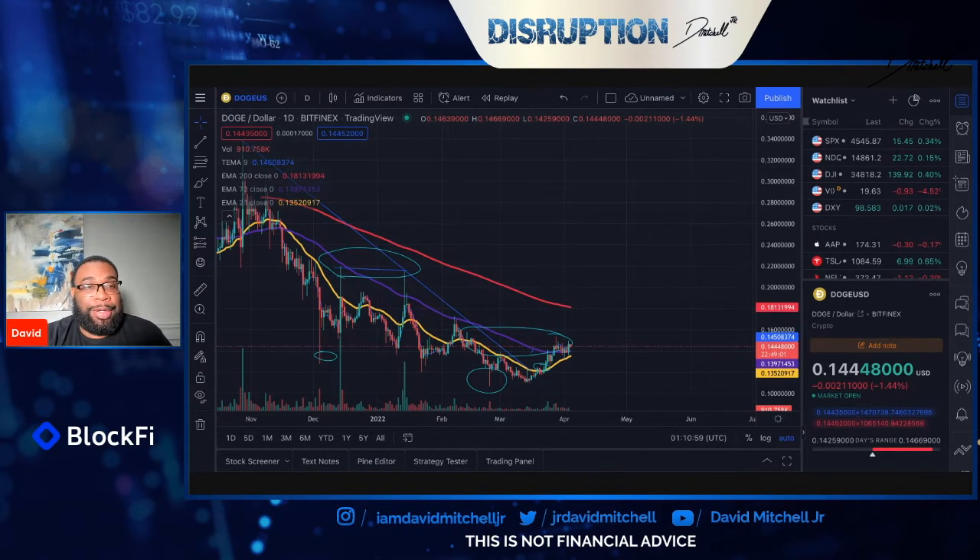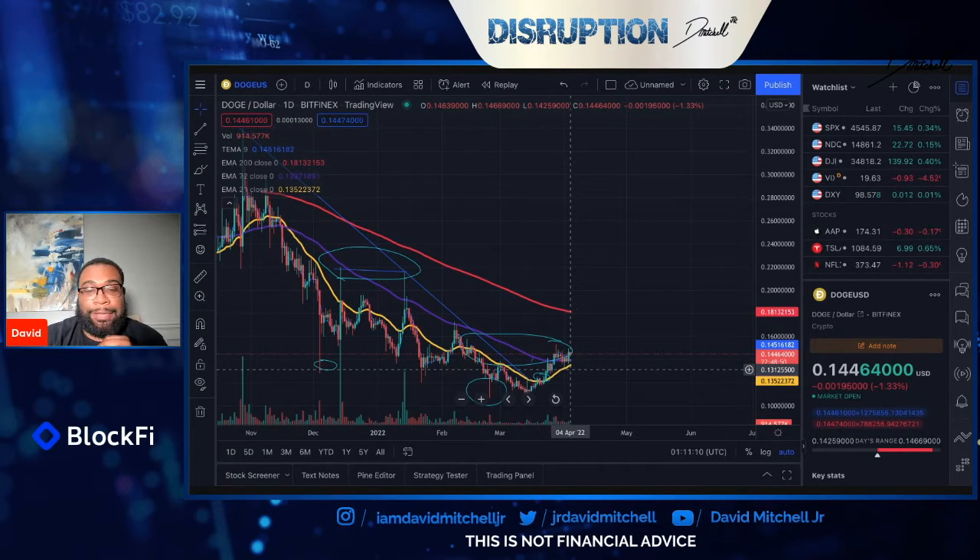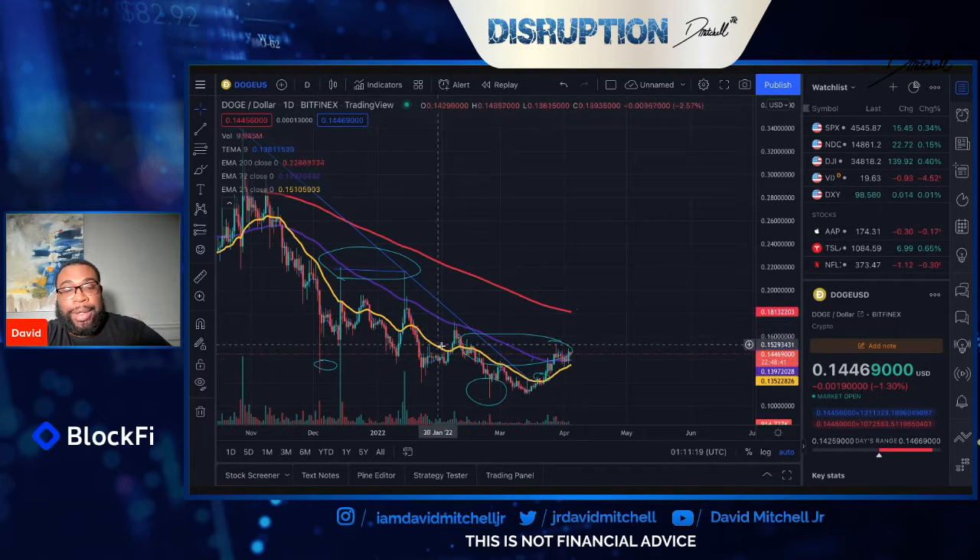I did mention in my previous videos about being able to fill the trough here, which it has done. We're certainly seeing some bullish movement as we've seen a couple of rejections off of our 21-day moving average — that is this yellow line here. We're pretty much trending with our 72-day moving average, which is really great because we broke that previous trend of lower highs.